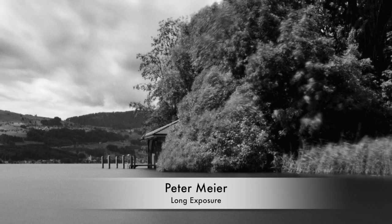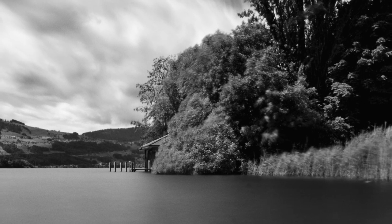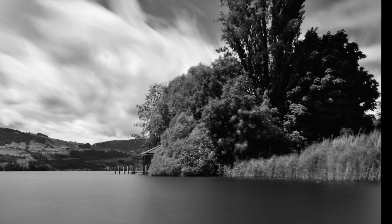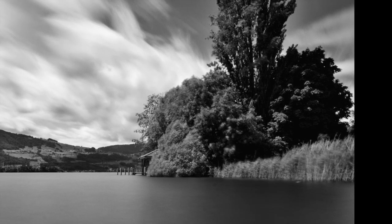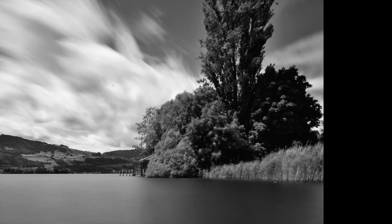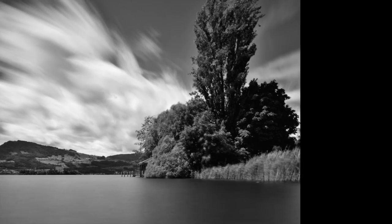Here is my own take for the same theme — the long exposure, also converted in black and white. I have a similar result in the sky. In addition, there is very silky water. That's one of the beautiful things I like about long exposure: the water is not busy. It gets very smooth and calm and quiet.